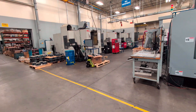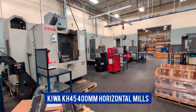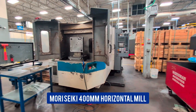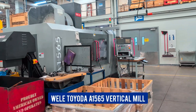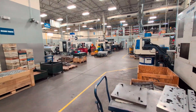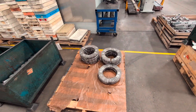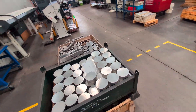This is our smaller horizontals area — 400 millimeter Kiwa machines, three matching in a row to keep it easier for the operators, an old Mori 400 millimeter horizontal, along with our big vertical Toyota mill. Most of the work we do here is casting-based: smaller brake discs, other steel castings, and some aluminum.